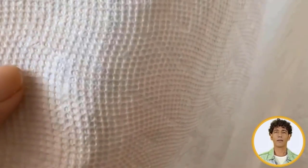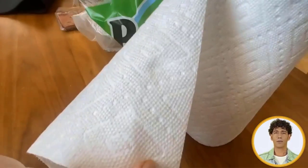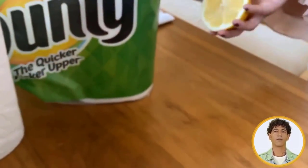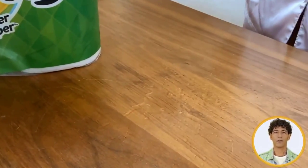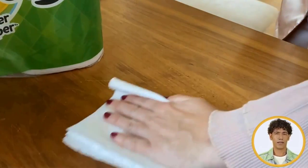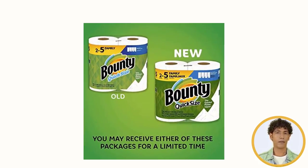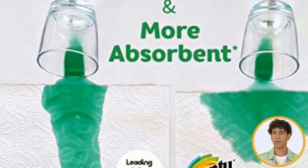The One Sheet Wonder. Bounty Quick-Size paper towels — their shortest sheets — are now even more absorbent for a versatile clean, so you can clean those everyday messes with as little as one sheet. Plus, their rolls last up to 50% longer, which means no spill is safe from a quick pick-up. Staying stocked with the quicker picker-upper is now simpler than ever. Control the ease and frequency of deliveries by enrolling in Subscribe and Save.